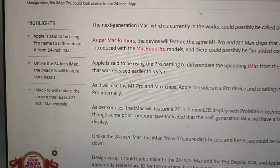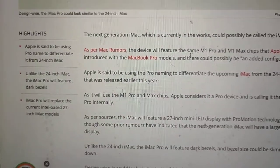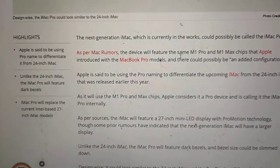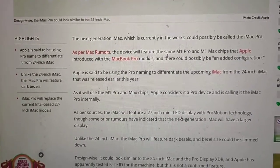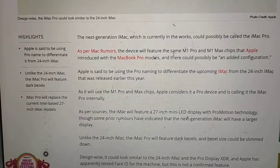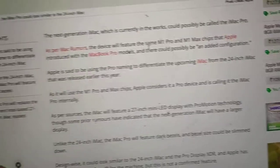Apple is said to be using the Pro name to differentiate it from the 24-inch iMac. Unlike the 24-inch iMac, the iMac Pro will feature dark bezels. The iMac Pro will replace the current Intel-based 27-inch iMac models. The device will feature the same M1 Pro and M1 Max chips introduced with the MacBook Pro models, with possible added configurations.